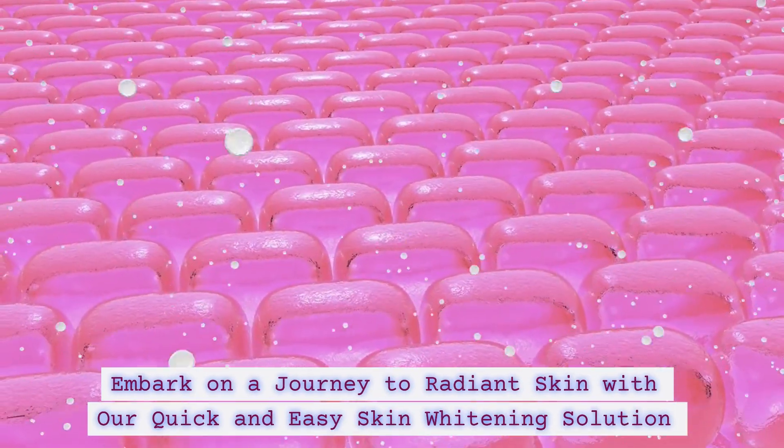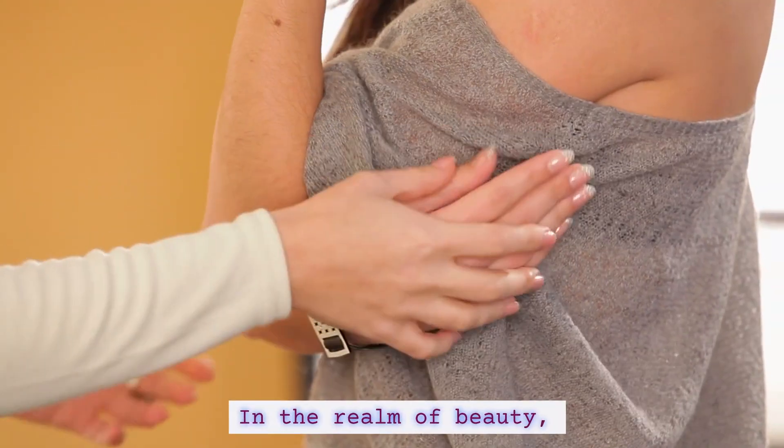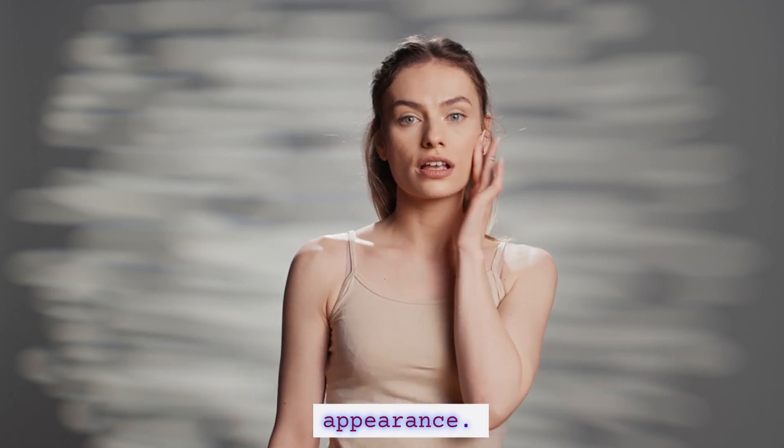Embark on a journey to radiant skin with our quick and easy skin widening solution. In the realm of beauty, a radiant, even skin tone is often the hallmark of a youthful and healthy appearance.